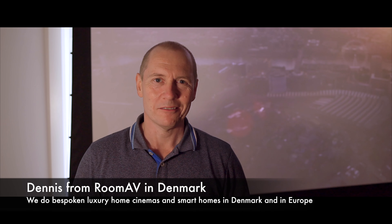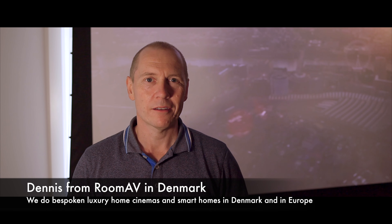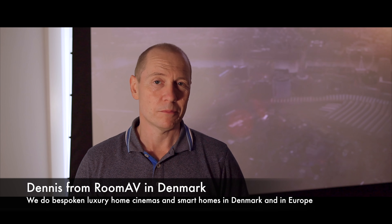Hi and welcome to our channel. I'm Deniz from VUMA AV in Denmark. We do bespoke home cinemas and smart home solutions for clients in Denmark and the rest of Europe. Today we are revisiting one of our clients — we've had him for over 10 years. It's a long time to have a client, but we're really happy with this family and they really enjoy our company and our solutions.